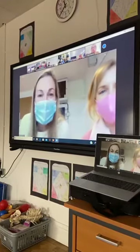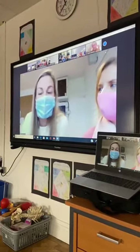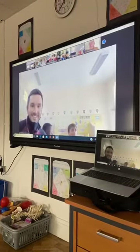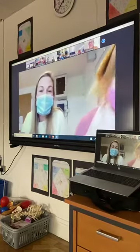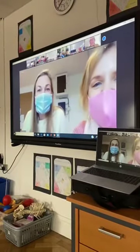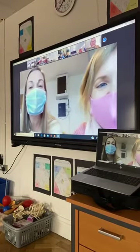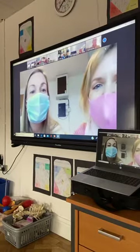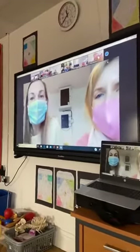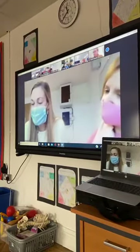I wonder if any of you in our classes have any questions for this class. Monter Jason, you have somebody with a question? We don't have a question, but we just want to say a big thank you to Monter Anthony's class. Happy birthday everyone. Is there anybody else? Anybody else in any of the other classes? Any questions? No? Okay, we're going to move on to the next class.